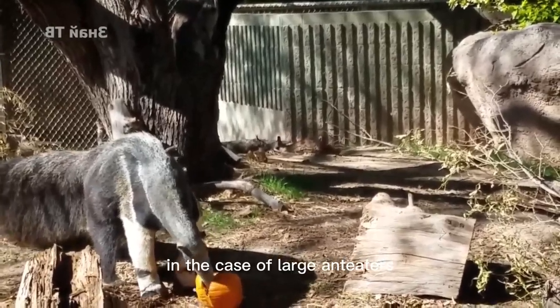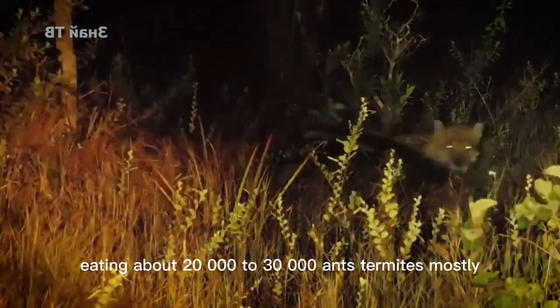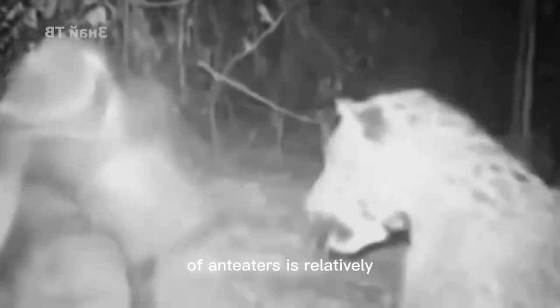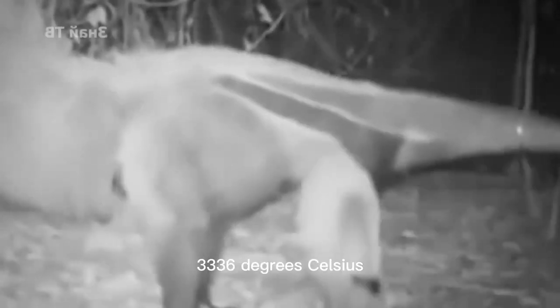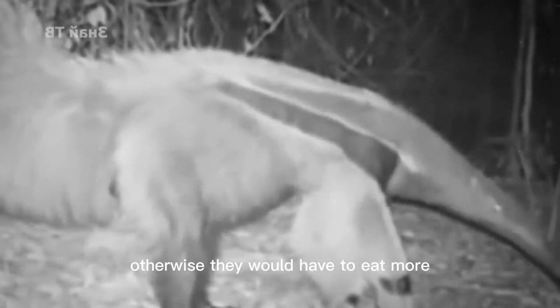In the case of large anteaters, for example, they visit hundreds of anthills every day, eating about 20,000 to 30,000 ants and termites. Moreover, the body temperature of anteaters is relatively low among mammals, so as to reduce daily energy consumption — otherwise they would have to eat even more.